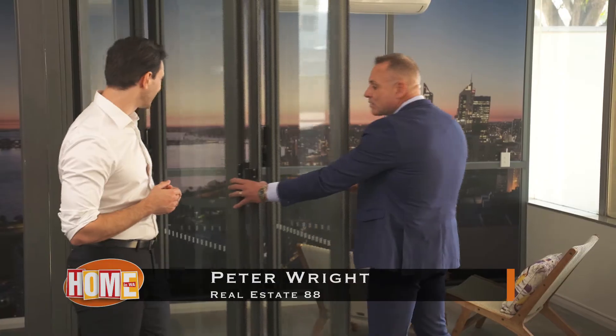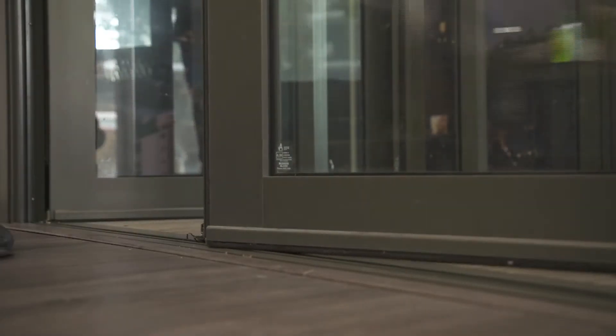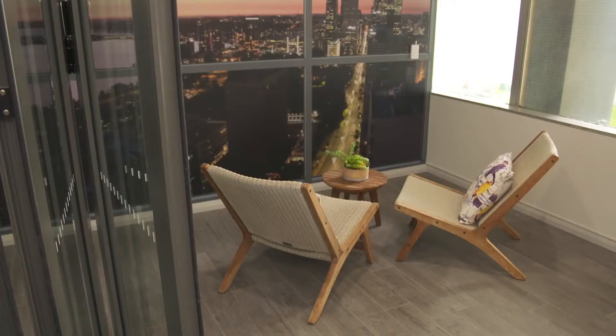Yes I can — these beautiful stacking doors that pull right back and enclose your balcony, which gives you 30% more space. And that's available in all the apartments? Yes, fantastic.